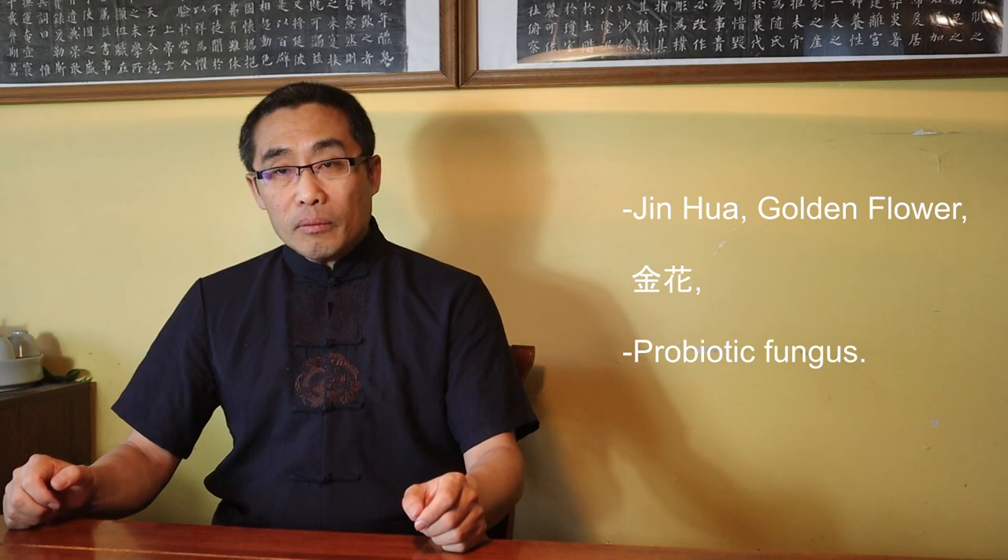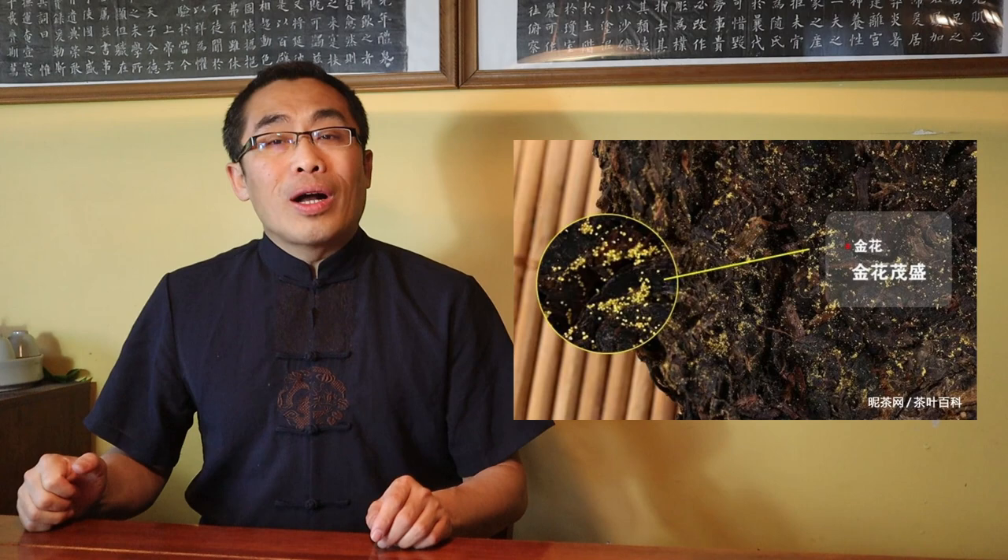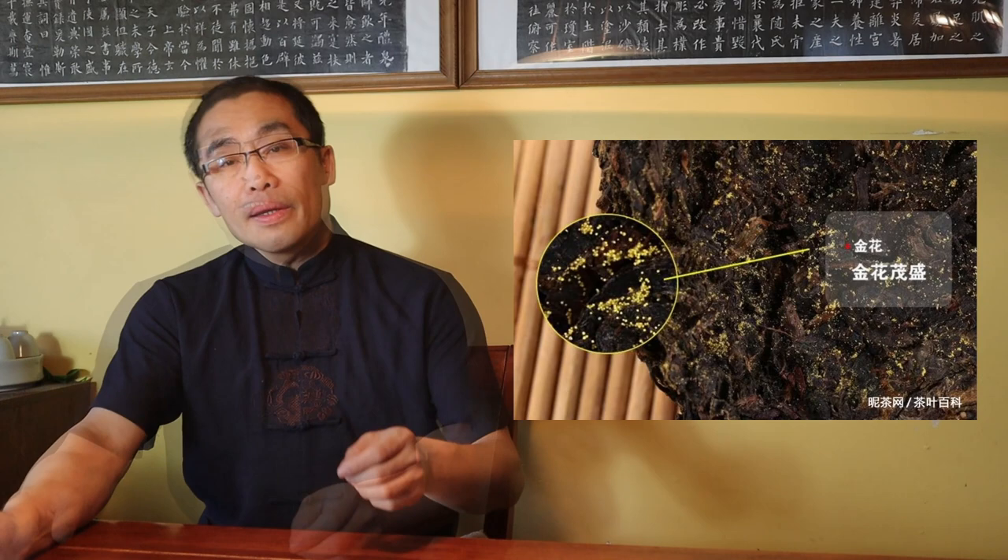So what is the unique benefit of Fu Cha? To answer this question, I have to first tell you that, besides other benefits provided by many other teas, the unique benefit of Fu Cha is due to Jin Hua, or Golden Flower, which is a type of probiotic fungus. If you break a Fu Cha cake and look at the inside of the cake, you can see the small yellow spots — this is what the golden flowers and fungus look like.